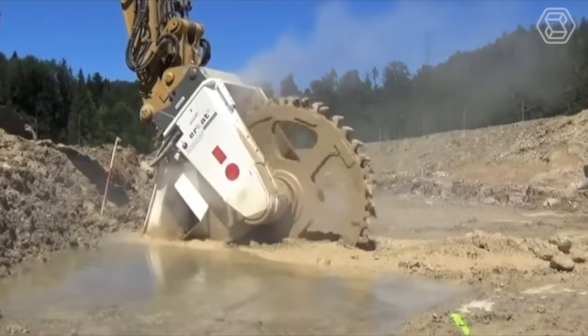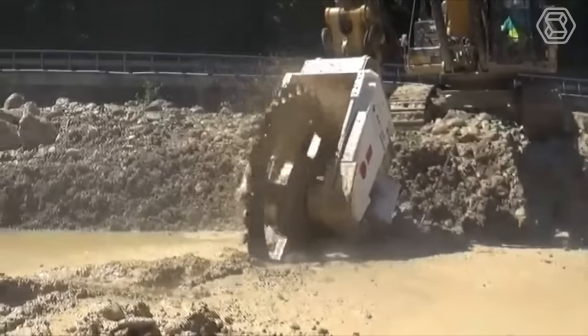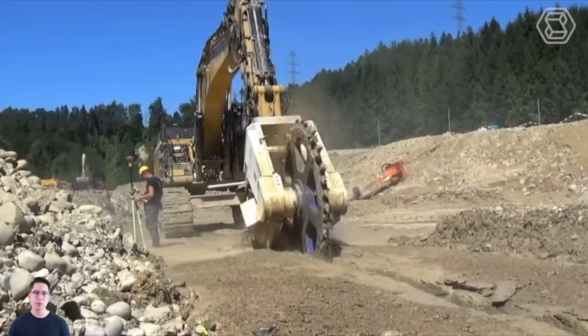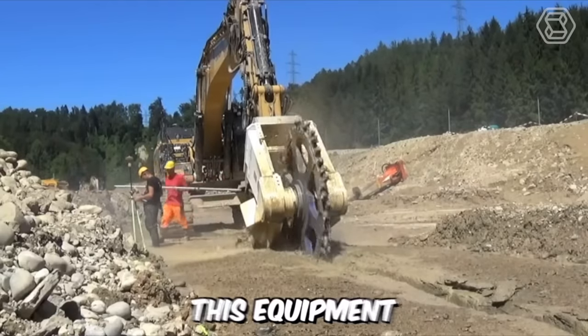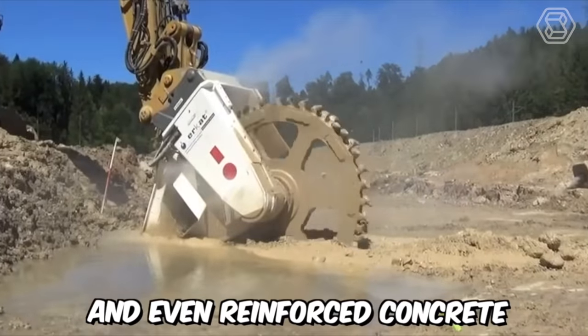Introducing the highly efficient DMW 220 dual-motor rotary cutter for sewer construction from Chemrock, with a 1,000 mm cutting wheel and submerging capability. This equipment can be used in medium hard rock formations and even reinforced concrete.